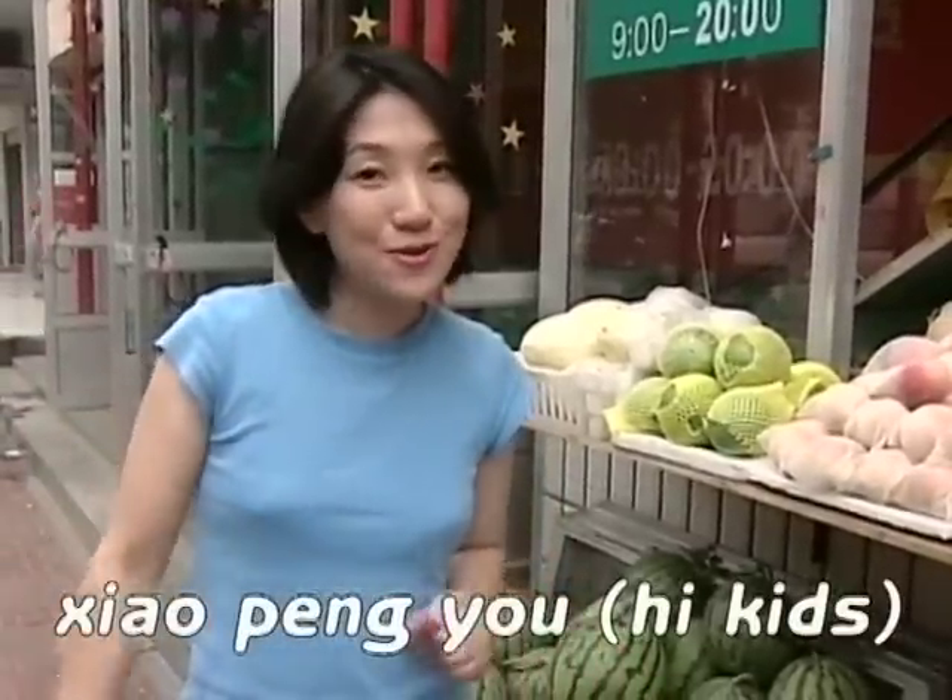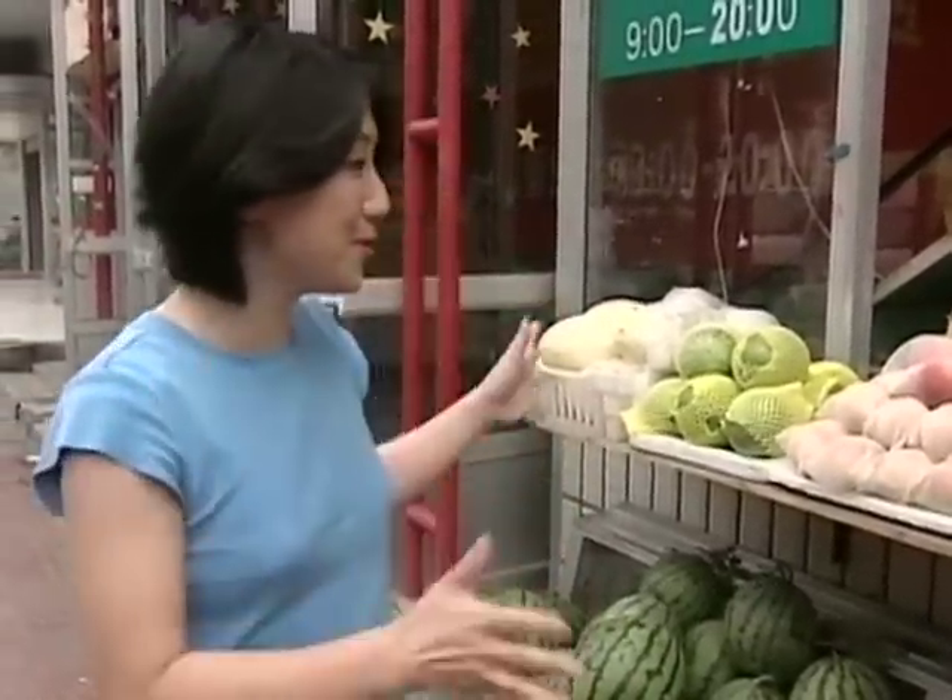小朋友, let's get some fruits. And these are the fruits in China. Look at these. Oh my gosh, this is so yummy. This is my favorite.